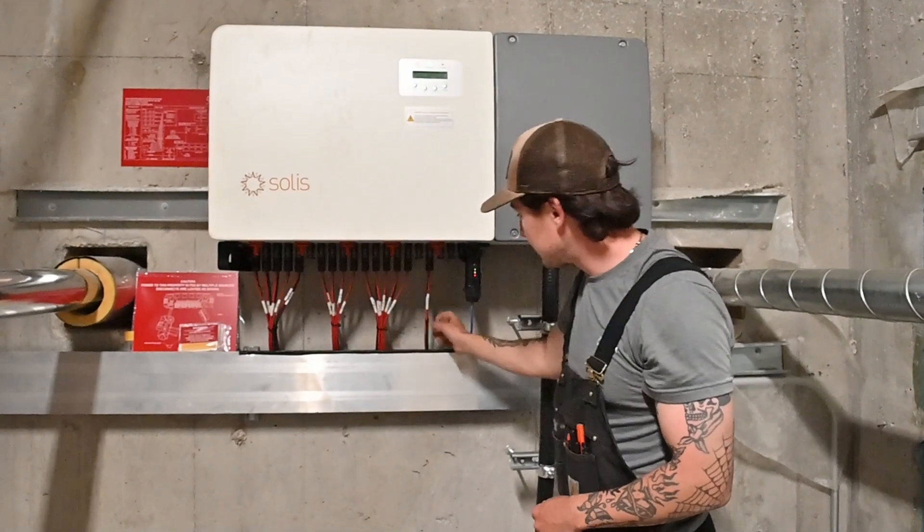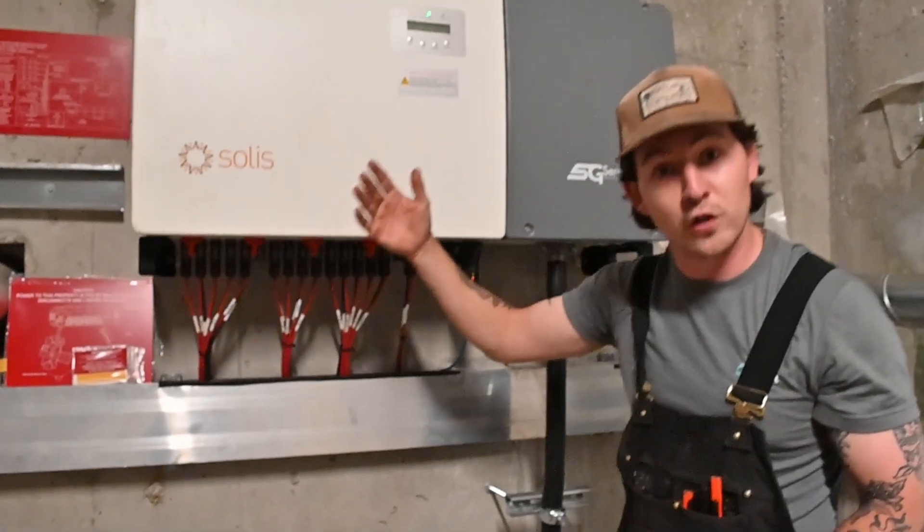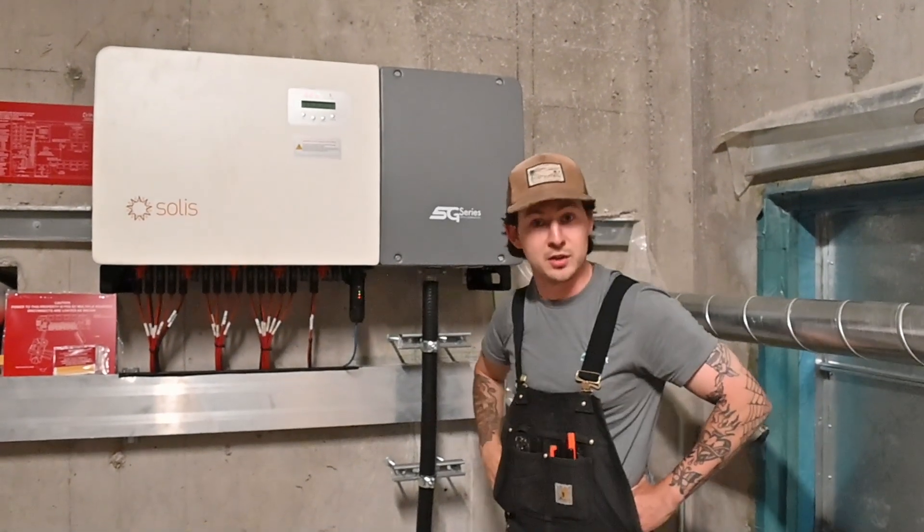There are 15 strings in total. Basically it comes in with DC power. This inverter inverts it to DC power that's usable by the hotel so they can actually utilize their solar install.